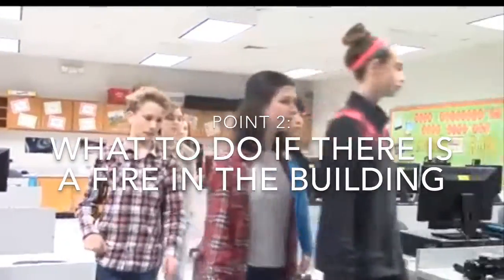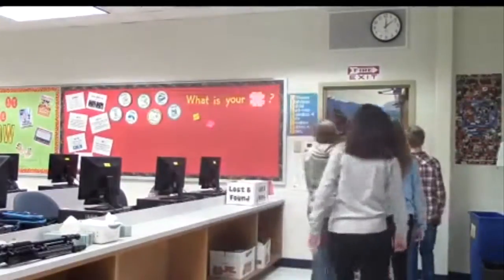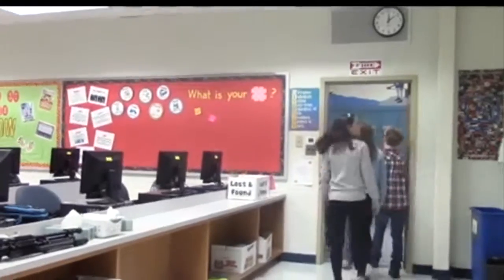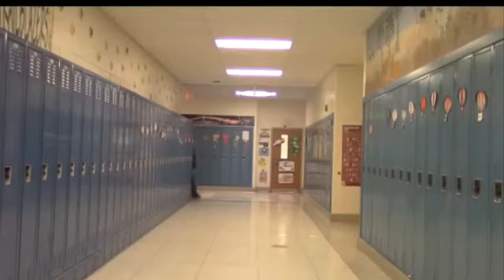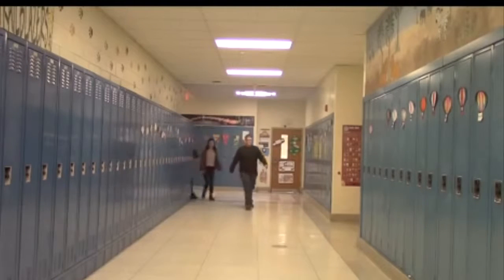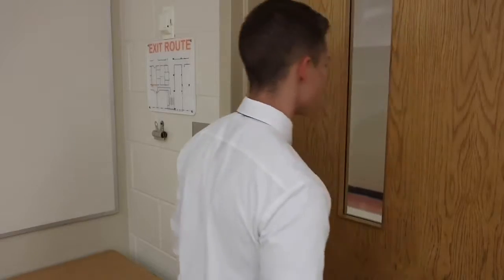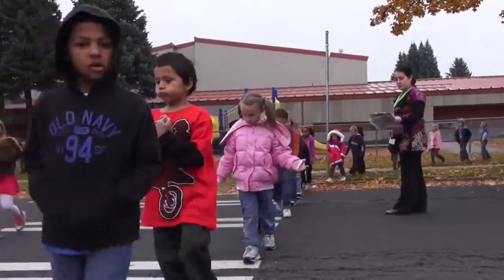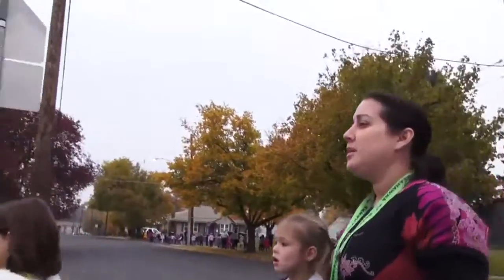Now let's look at what we should do in case there is a fire in the building. Teachers will instruct students to move rapidly to evacuate the building. Students should follow all directions on the evacuation maps posted in the classroom. The teacher will designate a student to hold the exit door, and each teacher will follow their class to the predetermined meeting location outside of the building.